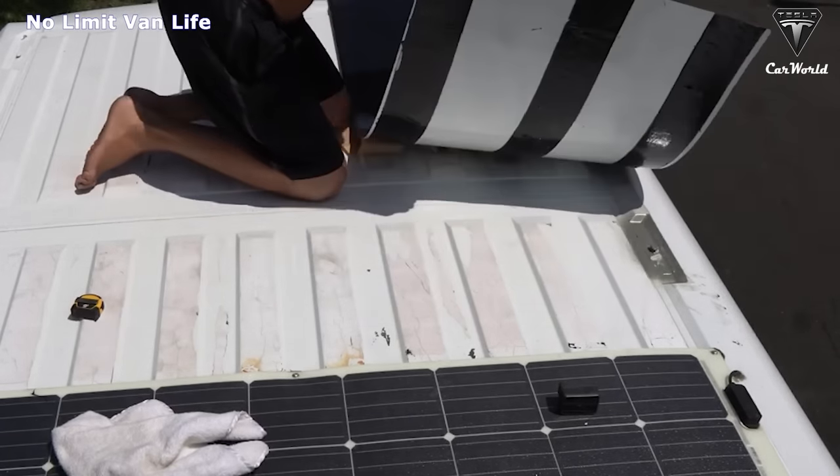In the end, how much would you expect to pay right now for one of these roofs? Let us know your thoughts in the comments below. That's it for today's episode — we sincerely thank you for watching and for your support of Tesla Car World. If you enjoyed the video, please leave a like, share, subscribe to the channel, and ring the bell to stay up to date on exciting developments in the world of EVs. Leave a comment to tell us what you thought about today's content. We hope to see you again next time — take care and be safe.